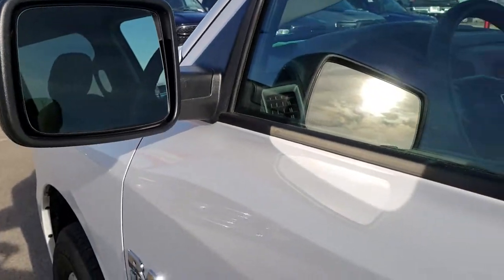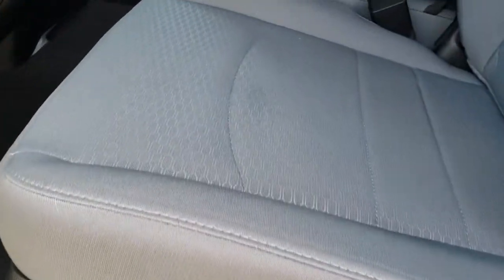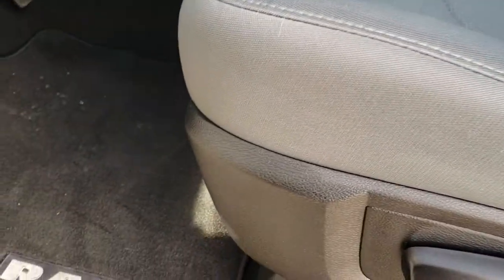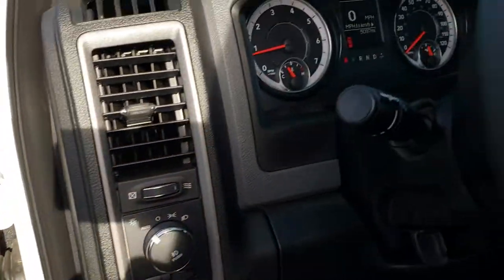Inside, the express package gives you the gray cloth interior. There are no rips, no tears, no stains on the seats — they're in excellent shape. This truck has never been smoked in. You get factory floor mats throughout, power windows, power locks, power mirrors, and auto headlamps.